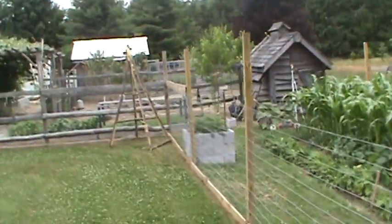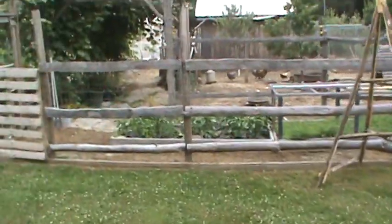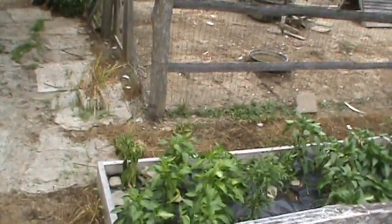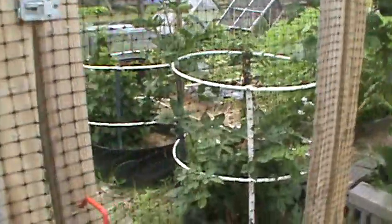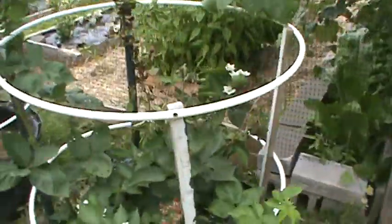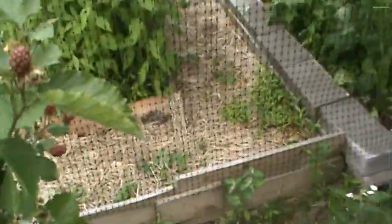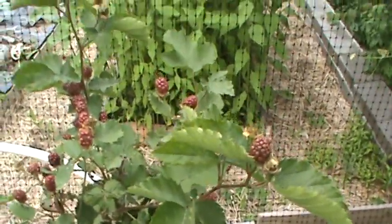I just ate a handful of raspberries. All the raspberries are coming in now, and the blackberries are turning a little bit. The raspberries are really good — nice and ripe, a little tug and they come right off. Did you hear that chipmunk? The chipmunk's been in here stealing my raspberries. I'm gonna have to catch that son of a gun.